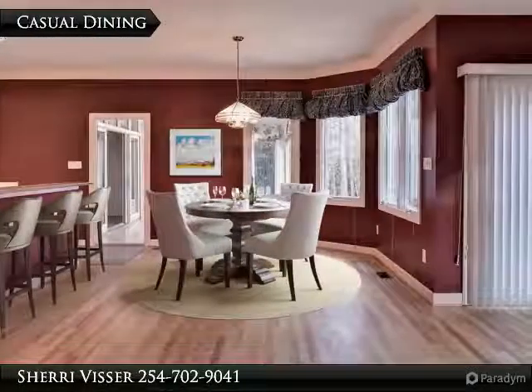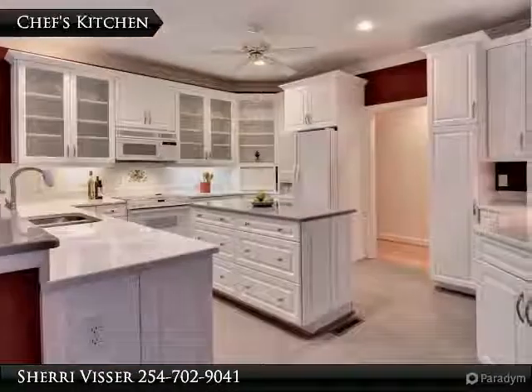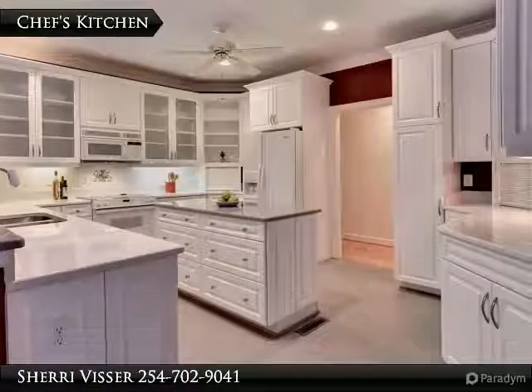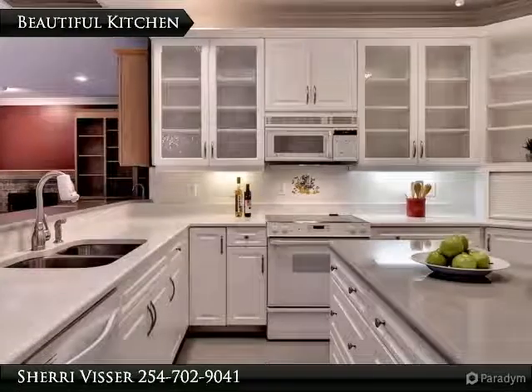Casual dining spaces at the kitchen peninsula or the spacious eat-in area. A chef's kitchen with plenty of storage warmly welcomes the culinary genius. The open floor plan allows the cook to stay connected to the family room.